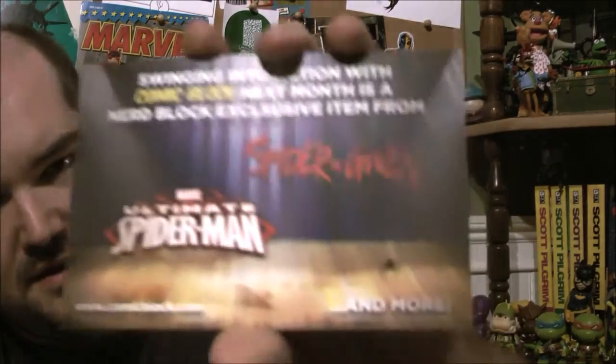Next month it says an exclusive item from the Punisher, so another Punisher exclusive. They're also going to feature Spider-Gwen and Ultimate Spider-Man — which is not as cool; Ultimate Spider-Man kind of sucks. If they're saying there's an exclusive Punisher item, I'm going to say it's probably a t-shirt. They don't usually get exclusive figures in Comic Block — if you're going to get an exclusive from Nerd Block it's going to come in the Classic block. So probably a Punisher t-shirt, and then there will probably be the exclusive Bebop and Rocksteady comic as well. Overall, not a bad box — good job, Comic Block. You live to see one more month with me. Until next time, have a good one.